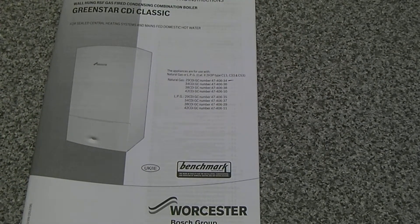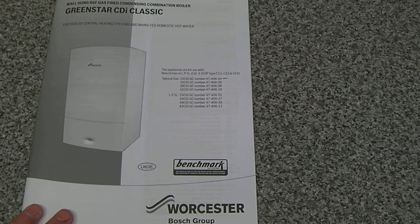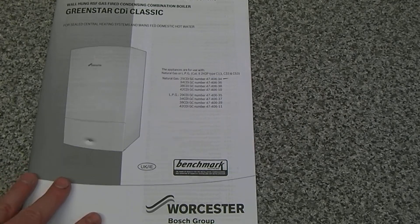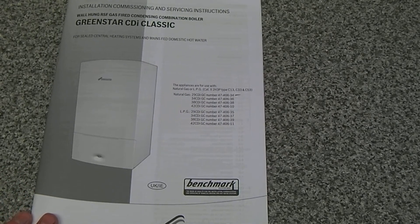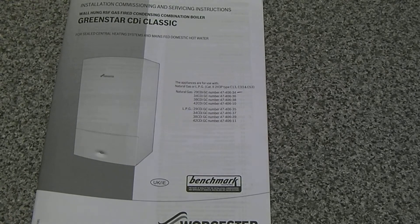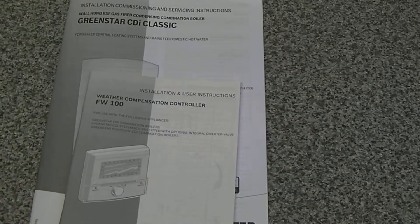The benefits to us of going for a combi boiler — firstly, we can get rid of the hot water tank on the upstairs level and the header tank. Both of those would have been replaced with more modern types if we'd gone for a heat-only or system boiler. A basic copper cylinder tank is around £200, and unvented types are very much more expensive than that. So we're going to be saving on the cost of a new tank and header tank — that's got to be £250–£300 of savings.